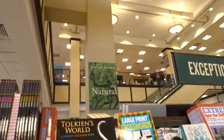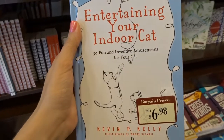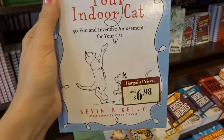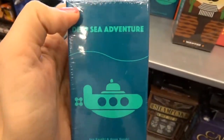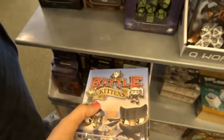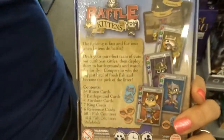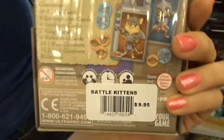We're at Barnes & Noble now, just looking around. Look at this book I found — '50 Fun and Inventive Amusements for Your Cat.' Maybe we should get this. This is a game I just learned to play — Deep Sea Adventure. It was really cute, though it's $20 for this little box. I could look at games all day. Battle Kittens is another interesting-sounding one, and this one's only $10.